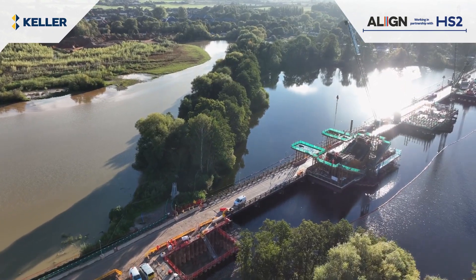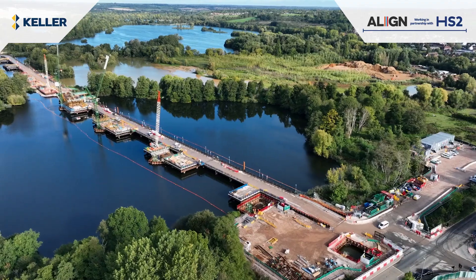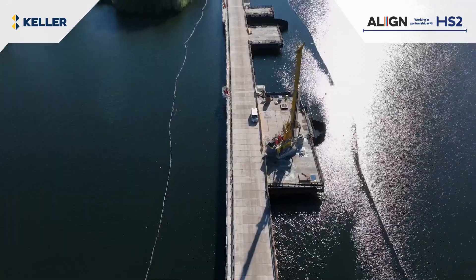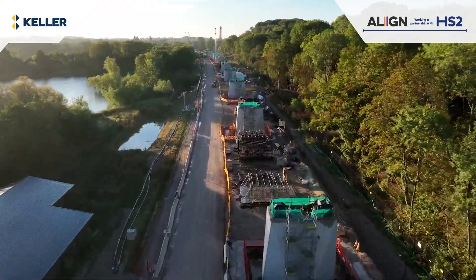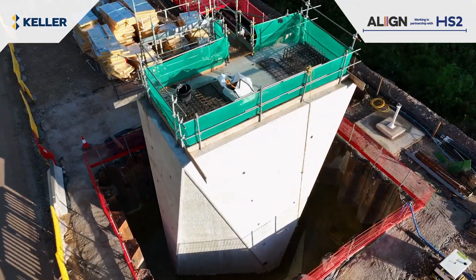Once construction is complete, the whole area will be transformed into an area of chalk grassland, lakes and woodland. I am very proud of the team and what Celler have achieved on this environmentally and technically challenging project.